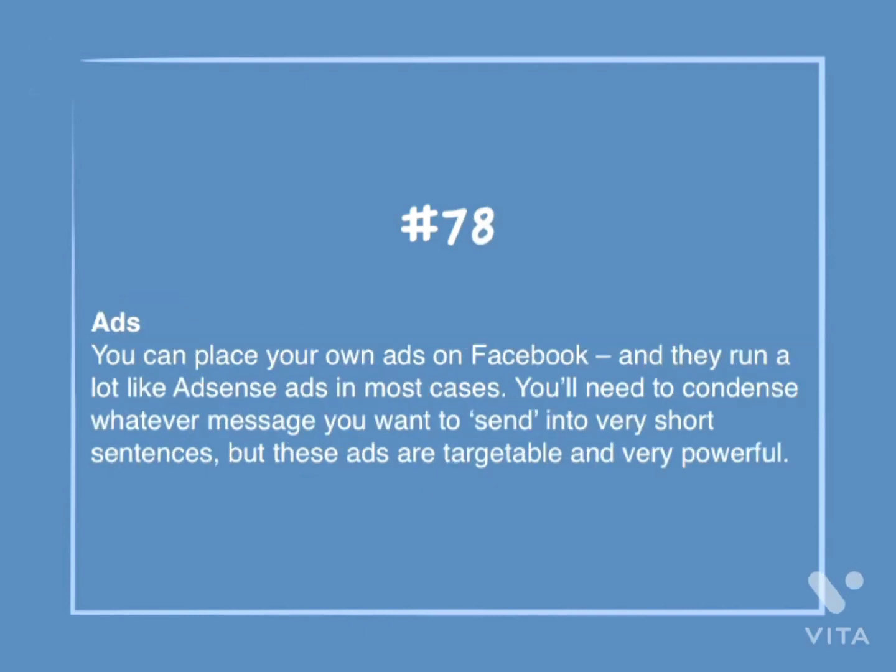Number 78: Ads. You can place your own ads on Facebook, and they run a lot like AdSense ads in most cases. You'll need to condense whatever message you want to send into a very short sentence, but these ads are targetable and very powerful.